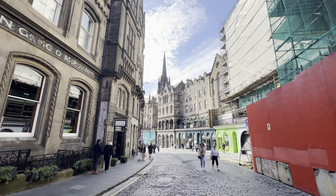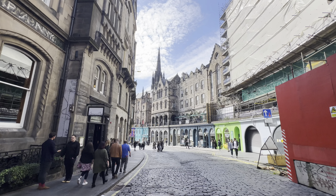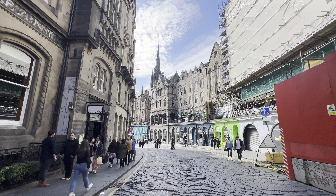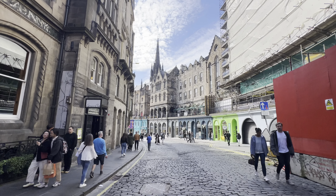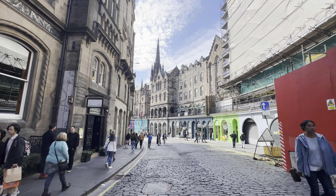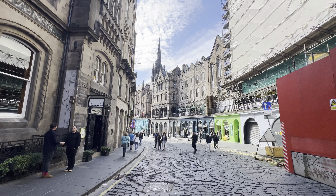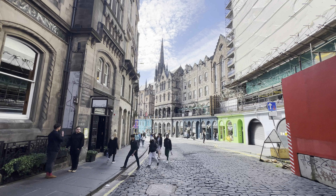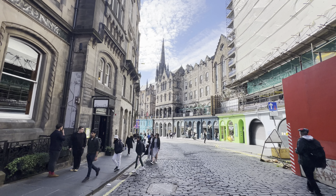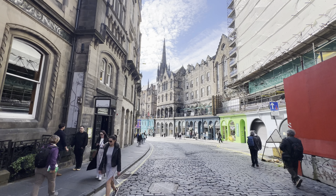The big spire in front of us — it's now called the Hub. Originally it was the Highland Kirk. During the 19th century, when there was the Industrial Revolution, the Highlanders came to places like Edinburgh and Glasgow to find work, and they had churches like this for services in their language. That's why it's called the Highland Kirk. There's one in Glasgow as well, and most cities in Scotland will have a Highland Kirk.